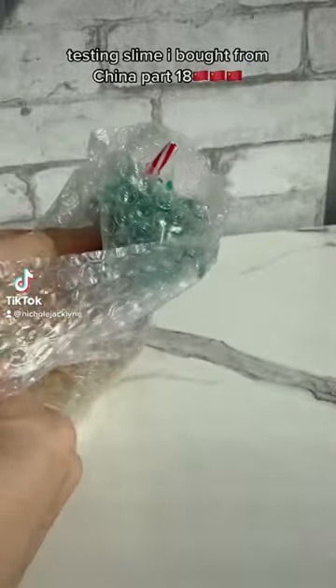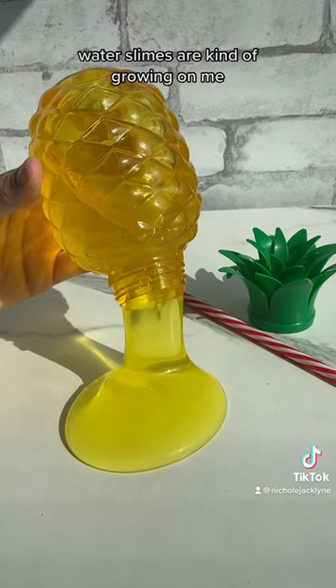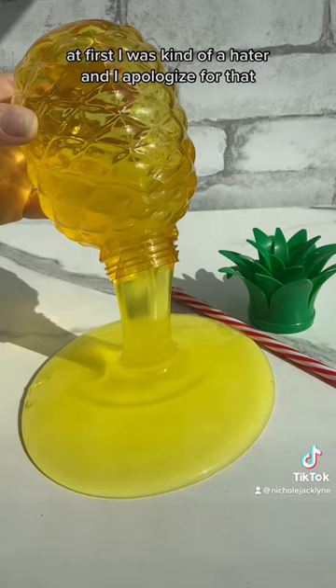Testing slime ball from China, part 18 — this water slime in a pineapple container, this was the coolest thing ever! You guys, I genuinely am obsessed with this one. Water slimes are kind of growing on me. I'm not gonna lie, at first I was kind of a hater and I apologize for that, but they've kind of grown on me.